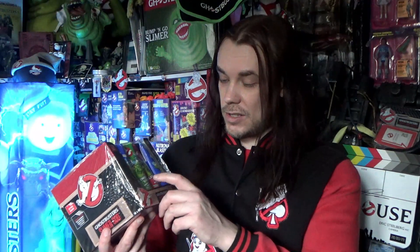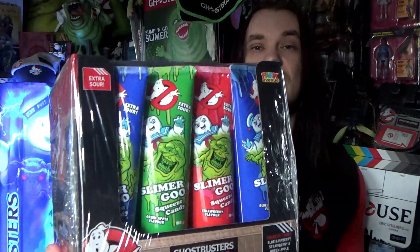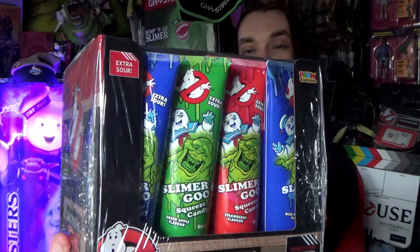It's from Australia and it's a sealed box — it's going to stay that way. I don't know how many are actually in the box, but it's squeeze candy. It says 'Slimer Goo' and there's a picture of Slimer and Stay Puft on there. The flavours on top are blue raspberry, strawberry, and green apple — and they're extra sour. Staying sealed, but maybe one day I'll track down a loose one just to try.